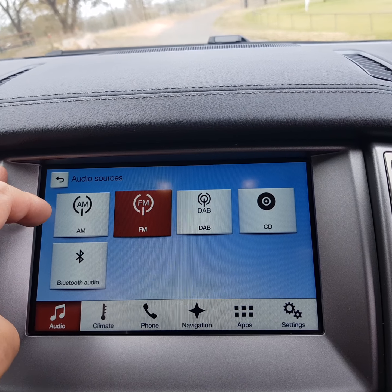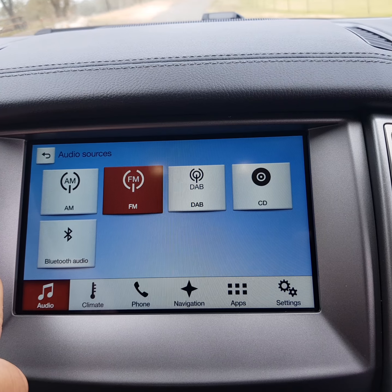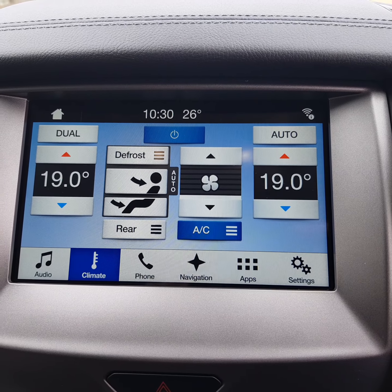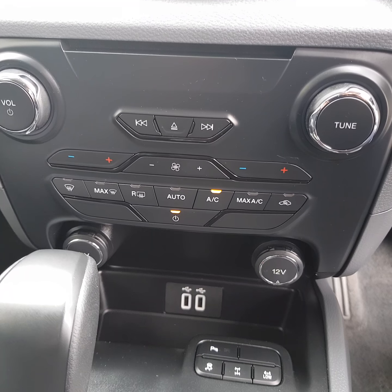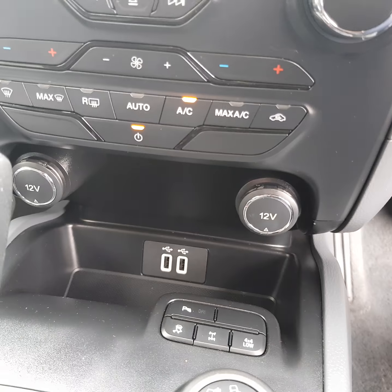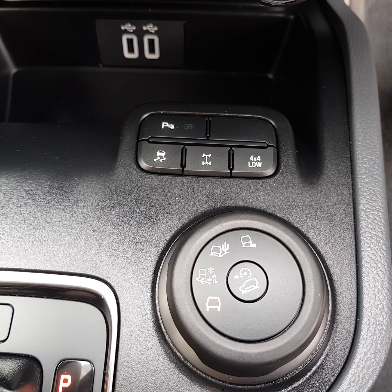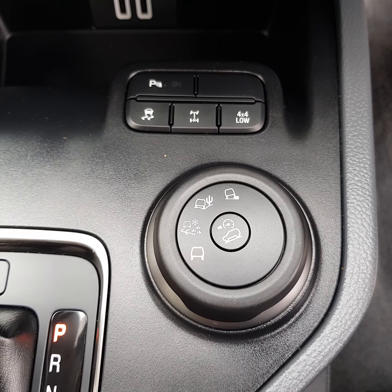You've got all different audio options with your sources: AM, FM, digital audio, Bluetooth streaming, and apps you can download depending on your phone system. You do have a touchscreen climate control unit — dual zone or unison climate, including front and rear. Underneath, you've got hard buttons for the control unit, plus your CD insert, volume and tune control, two 12-volt plugs, two USB ports, and your four-wheel drive system with rear diff lock, 4x4 low range, traction control, stability control off, and parking sensors off.